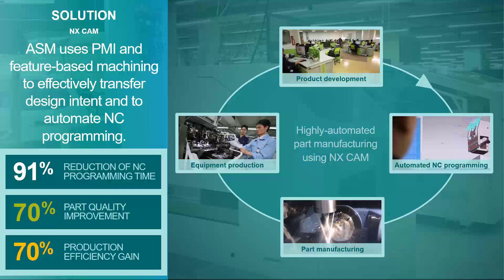Part quality is another focus for ASM. NX CAM's integrated simulation helps ASM reduce errors and improve part quality. Instead of conducting tests on physical machine tools, ASM engineers use a digital twin of their machining processes to validate NC programs for accuracy and reliability, ensuring first-time success of machining operations, which improves part quality and minimizes scrap. This combination of high-level programming automation, end-to-end connectivity, and virtual validation of machining processes enables ASM to improve overall production efficiency by 70%.